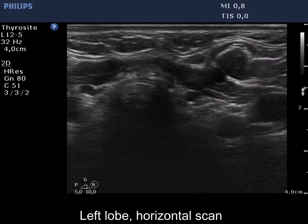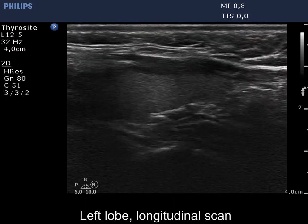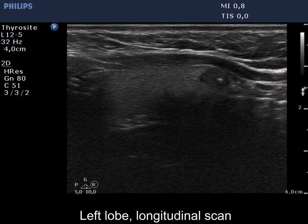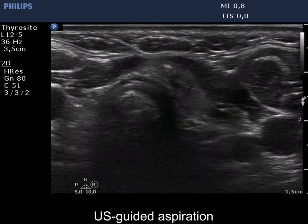The left lobe is demonstrated. There is a hypoechoic nodule in its ventromedial part. The lesion has bright echogenic figures. Although some of them are related to ventral cystic areas, some others are microcalcifications.